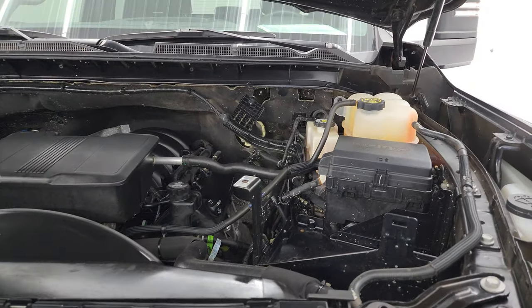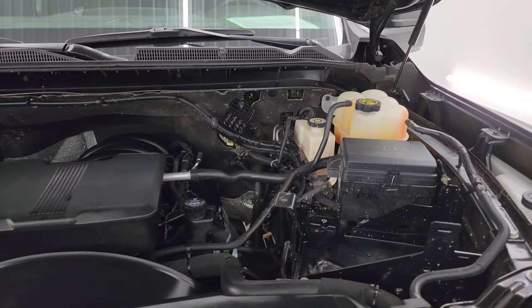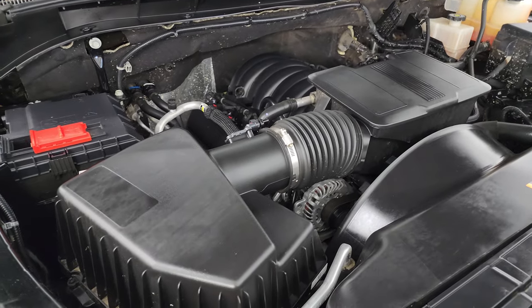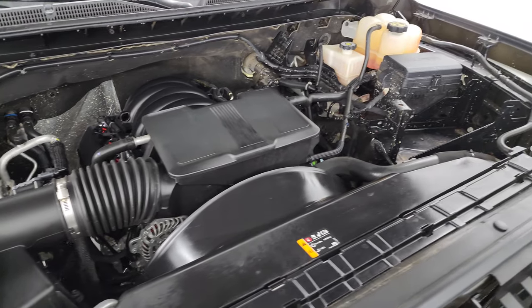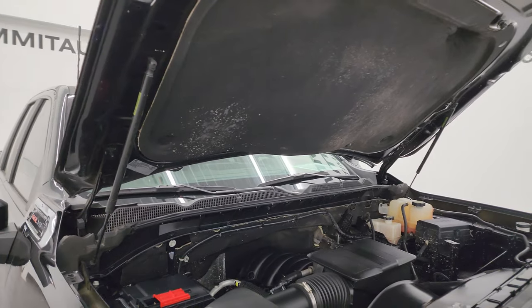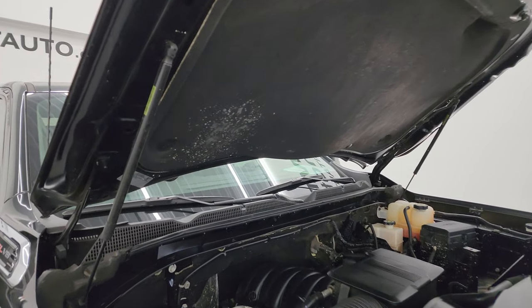Under the hood we have the 6.6 liter V8 gas engine — 401 horsepower, I believe. The engine bay is very clean and runs very smooth. Once again, this truck has been fully safety-inspected by our service shop, has a fresh oil and filter change, all fluids have been checked and topped off, and this truck is 100% ready to go.